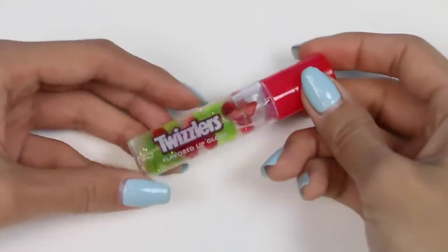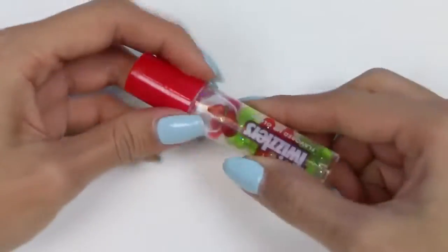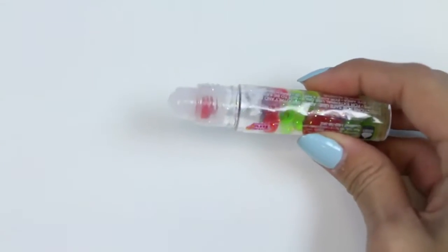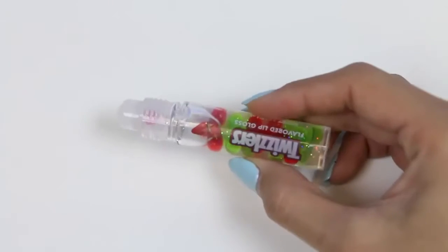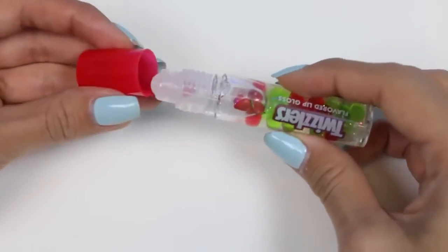Here we have another lip gloss — this one's Twizzlers flavored. I love the green and red beads inside, it looks pretty cool. I'm going to guess that this one goes on clear. Yep, it does. It smells pretty, and it's less sticky than the other lip gloss. I would say I like this one better.